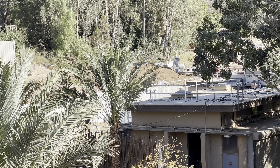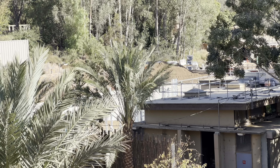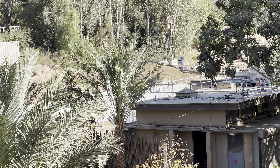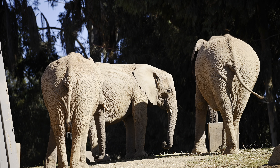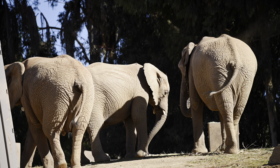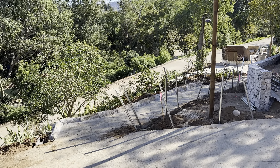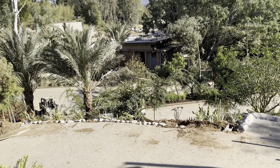We're over here for the behind-the-scenes portion of the update and it looks like they're starting to put some of the metal beams up. These will be for the hydraulic doors or the big doors they use for interactions with the elephants, training, and the general care that goes into it. This is the main focus right now because they've got to get this habitat open.